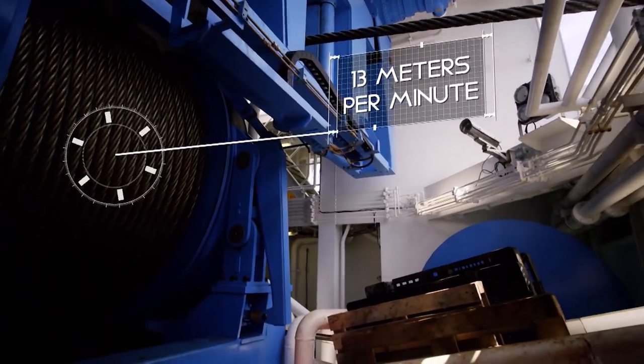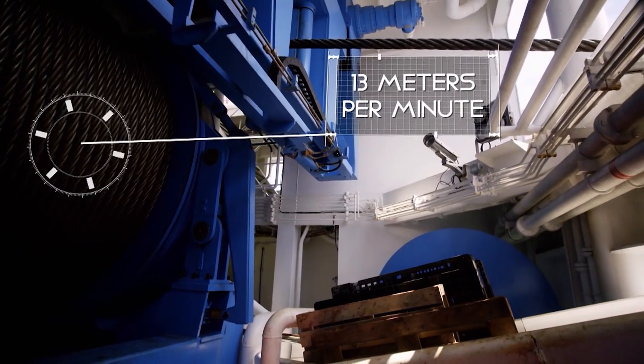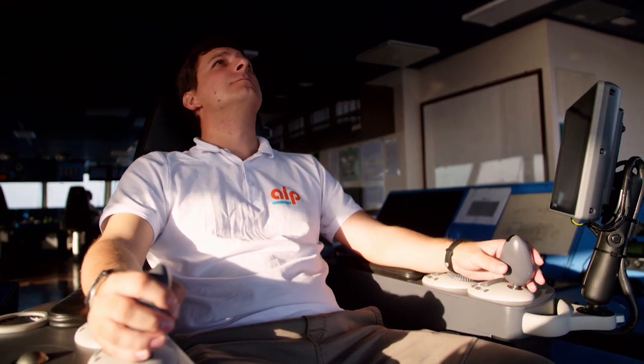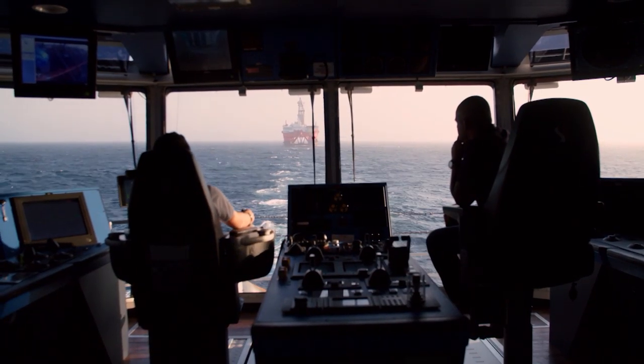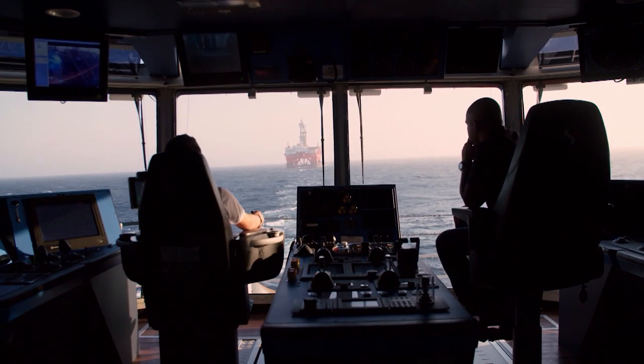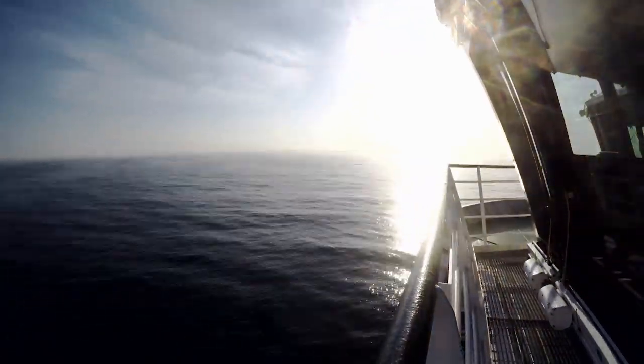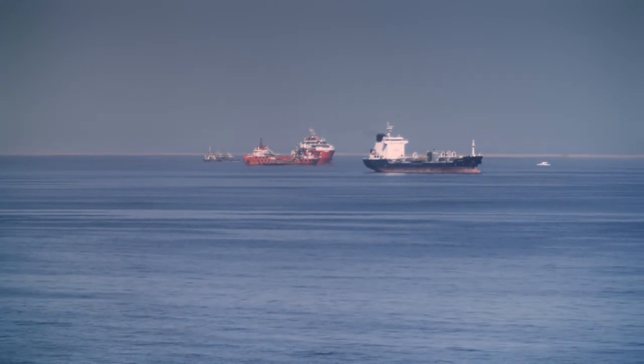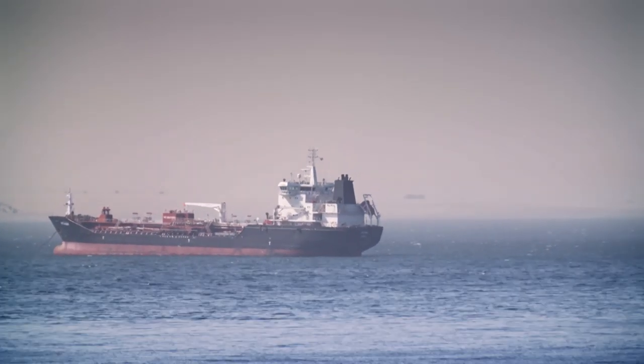The winch can wind up to 13 meters per minute, bringing the West Bolster closer to the ALP Stryker meter by meter. Meanwhile, the transport is approaching the coast of Namibia, which they have reached on schedule after a month at sea.